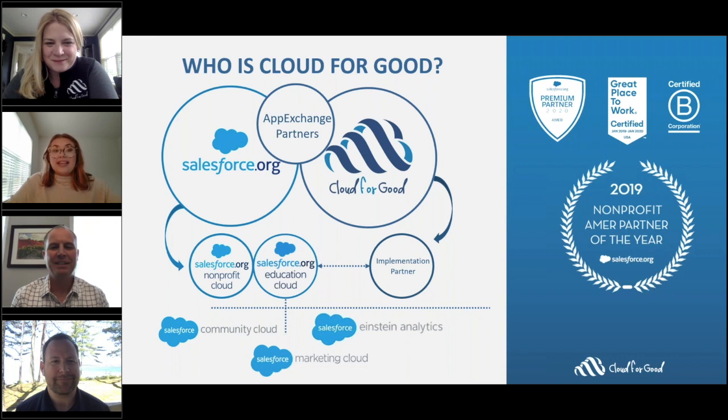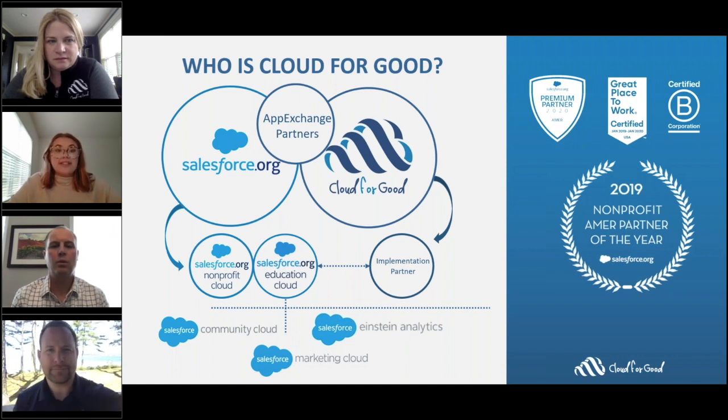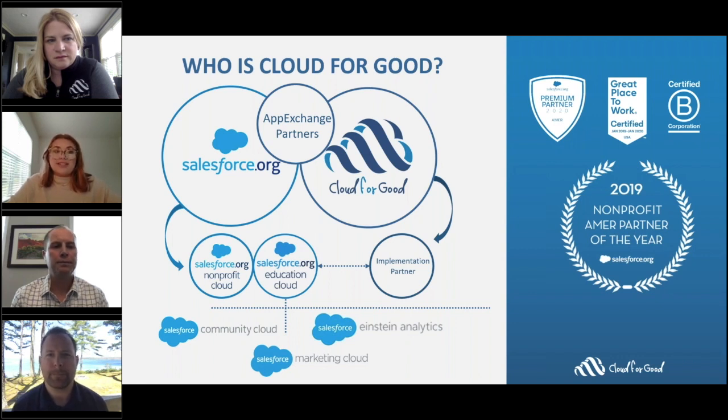Nearly everyone at Cloud4Good has experience working with nonprofits and higher education institutions. Our team members have real-world experience, extensive Salesforce knowledge, and cross-cloud experience to deliver the best possible results. As a team, we have hundreds of Salesforce certifications and thousands of Trailhead badges collectively, covering everything from Education Cloud to Pardot to Marketing Cloud. Together we've completed over 2,000 Salesforce implementations and we're the very first partner to earn the Advancement and Alumni specialization.